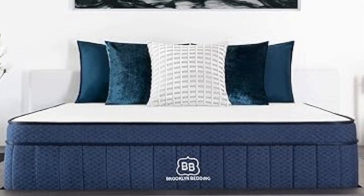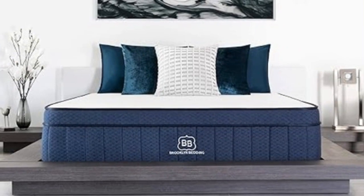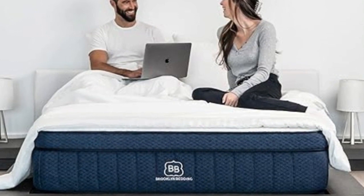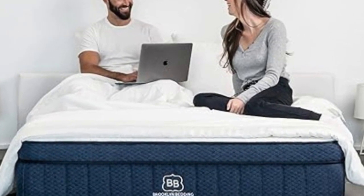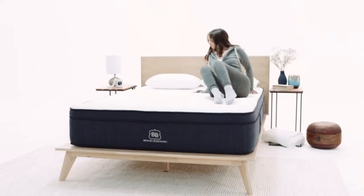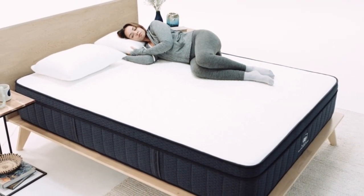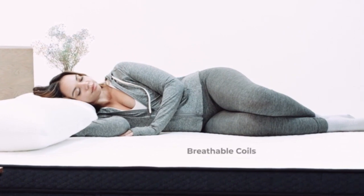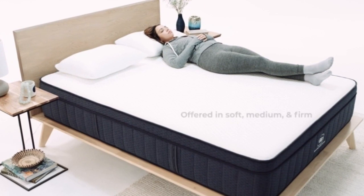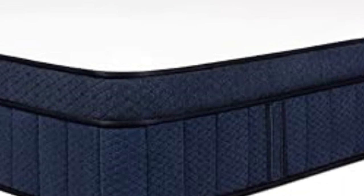Number 1: It shouldn't be a surprise that we included Brooklyn Bedding in this list. The company owns its own factory, so it's able to cut down on manufacturing costs and pass those savings on to the customer. The brand's Signature Hybrid is built with a patented foam called TitanFlex that helps isolate motion, meaning one person's movements shouldn't create a major disturbance for the other sleeper. We tested this by dropping a 10-pound steel ball onto the mattress, then using a seismometer to measure how much its vibrations rippled across the surface, and the Signature Hybrid had very low motion transfer.